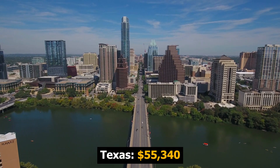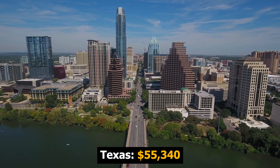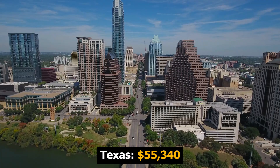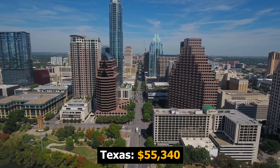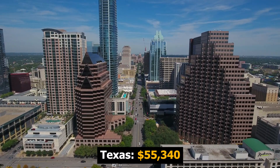Here are, in my view, the five best states for wind turbine technicians. The number five spot on my list is the Lone Star State — Texas. There are over 1,700 jobs for wind turbine technicians in Texas, and the average wage is $55,340, which is about $5,000 above the national average.